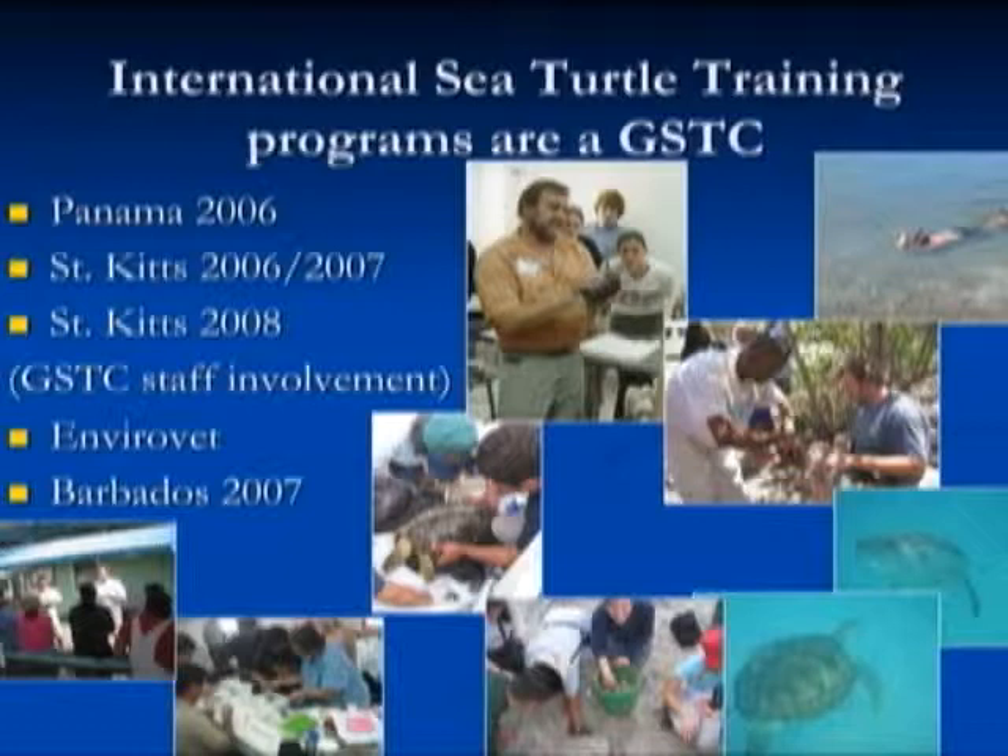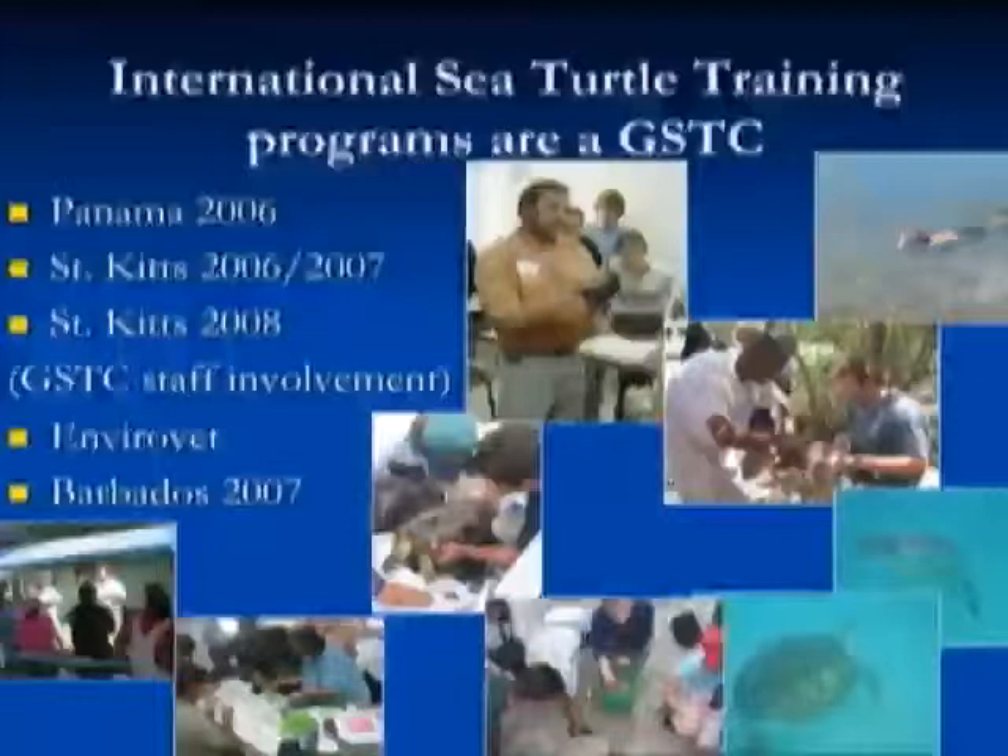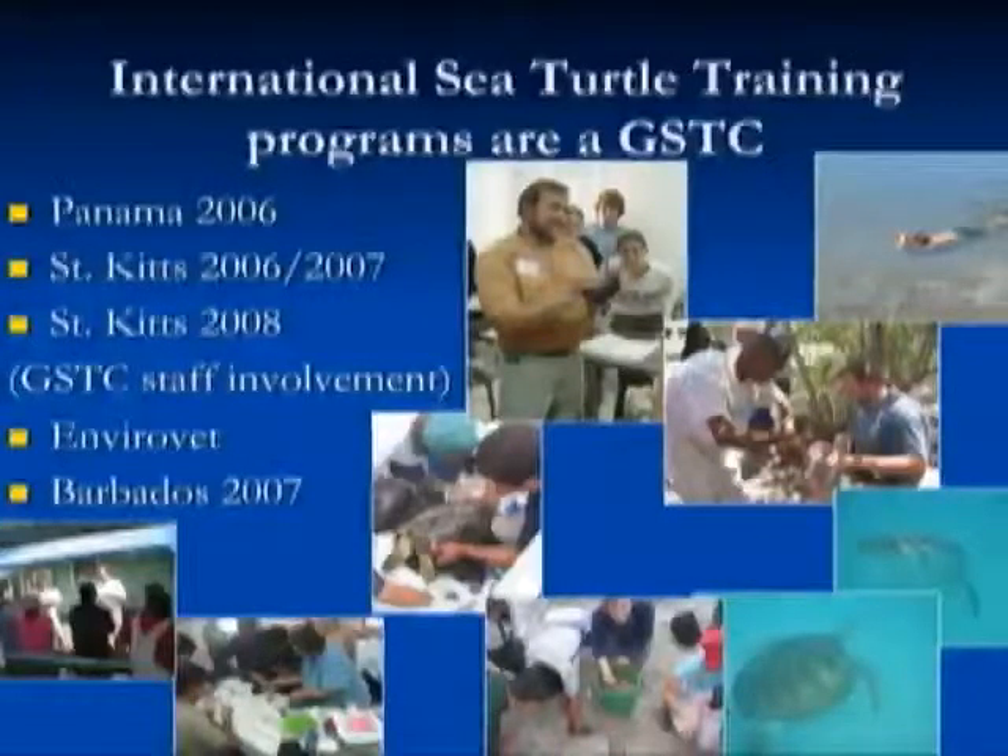Our St. Kitts relationship has developed into a formal partnership — we sent staff to help with leatherback monitoring, tagging, health assessments, and hawksbill in-water studies. Hawksbills there are spongivorous — as adults they feed on about 95% sponges, making them a really important part of the ecosystem. We're increasingly involved with the wider Caribbean through the WIDECAST organization. We held a health-related workshop in Panama in 2006, do EnviroVet training for veterinarians and vet students from around the world in conjunction with St. Catharines Island, White Oak Conservation Center, and UC Davis, and have done work in Barbados.